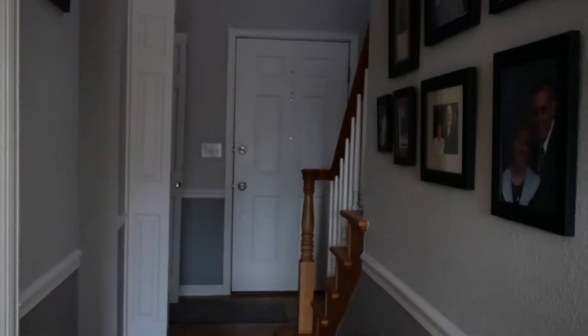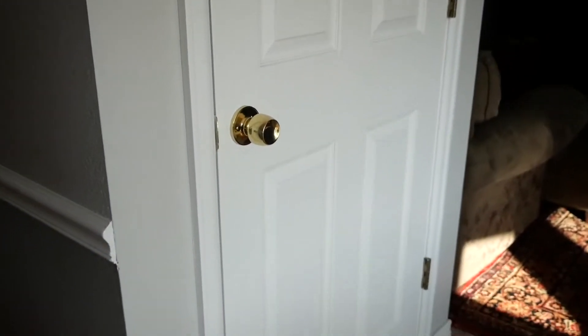Here is our little apartment-style basement living situation. Here's the front door, and we come down that hallway. Here is our basement area, which is currently our living space, so I will show you.